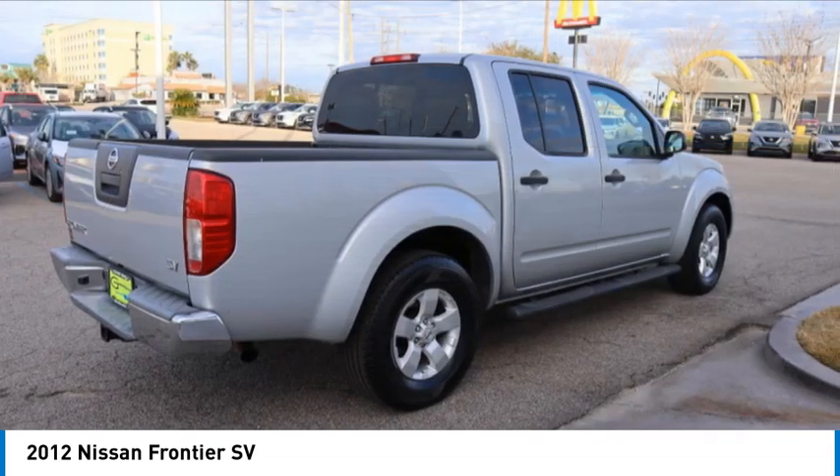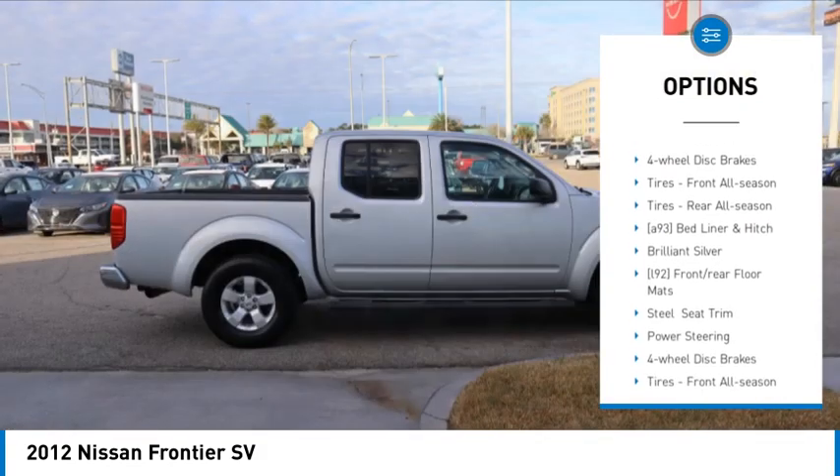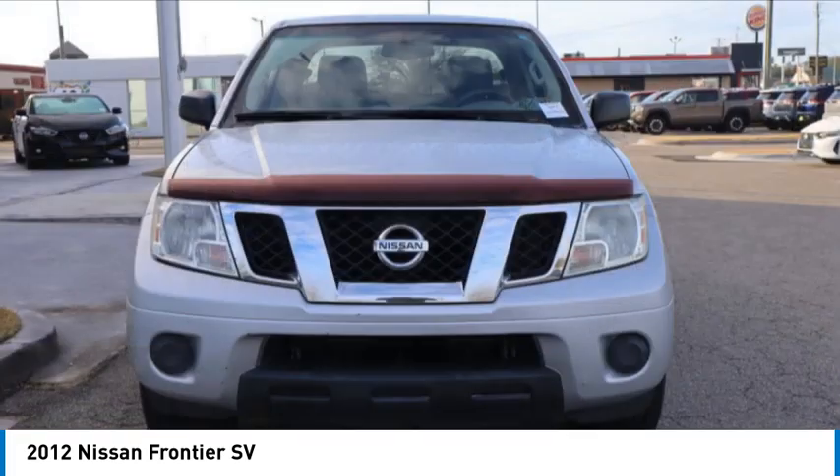Here are some of this vehicle's great options: sliding rear window, tire pressure monitor, aluminum wheels, traction control, stability control, fourth passenger door, rear wheel drive, and four-wheel disc brakes.